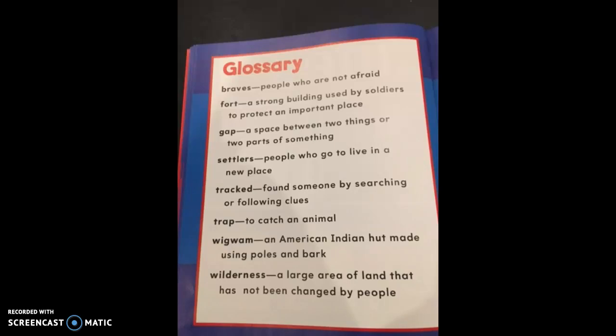The first word is 'braves' — people who are not afraid. Often this is what they called men that were American Indians. They were called braves, people who are not afraid. A fort is a strong building used by soldiers to protect an important place. Gap is a space between two things or two parts of something.